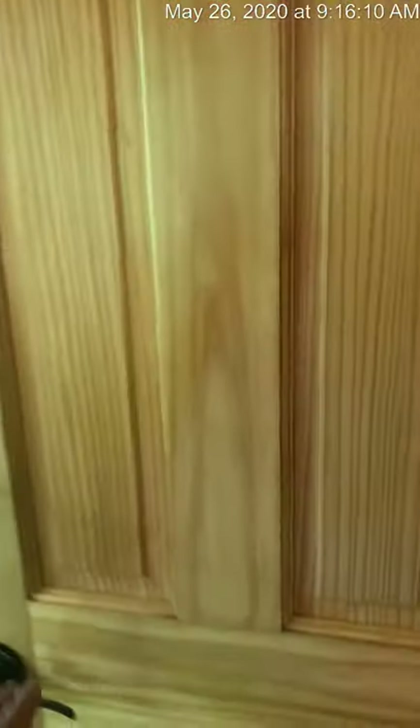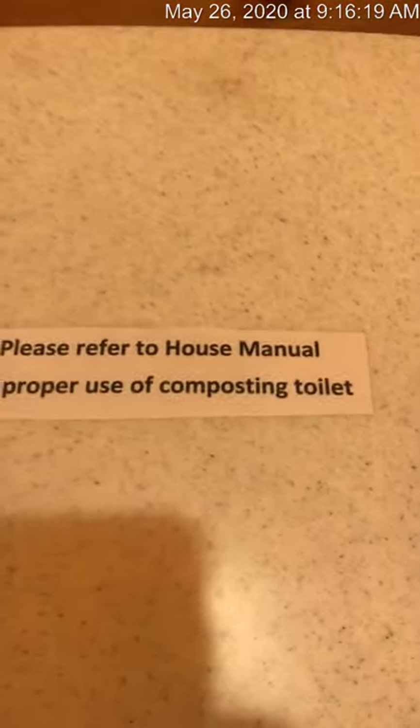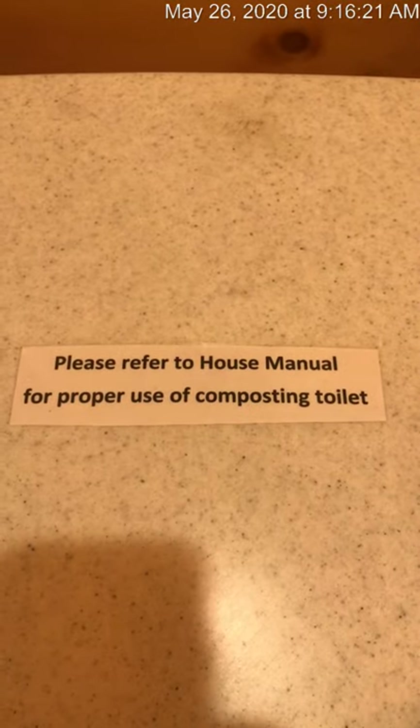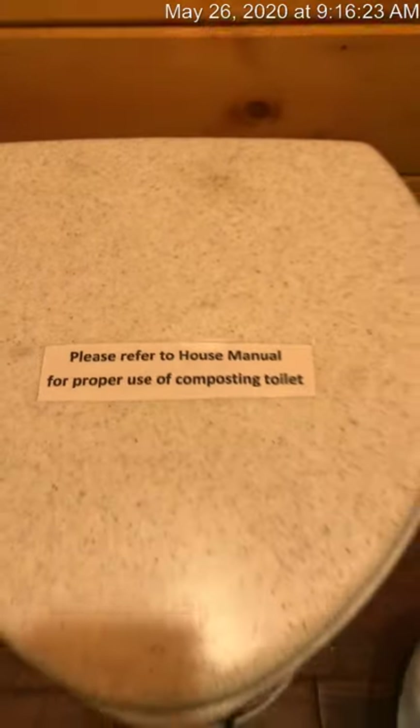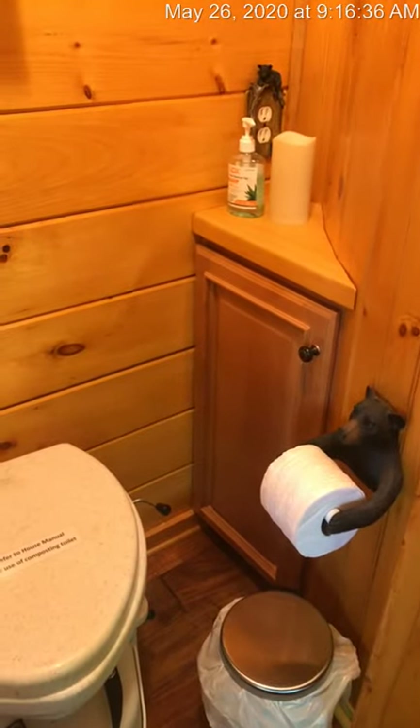There's your TV. There's also a small bathroom here. The bathroom contains a composting toilet. Please refer to your house manual that I would have emailed you for proper use of the toilet — you'll want to study up before you get here to know how to use it correctly. It's a real convenience, but you do need to know how to use it correctly in order for it to function correctly.